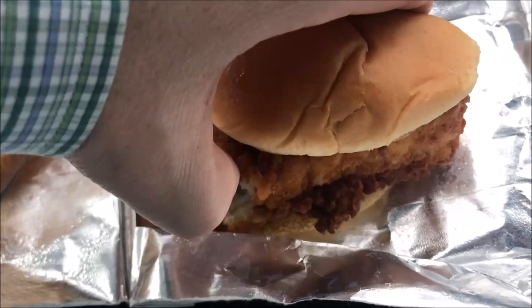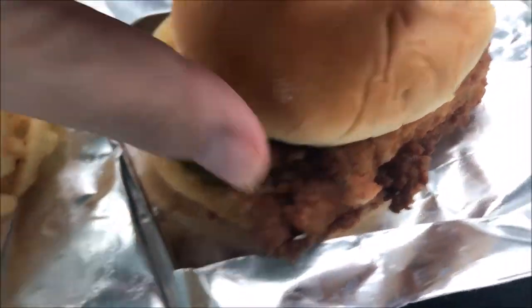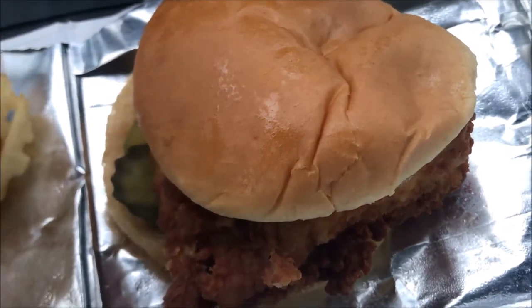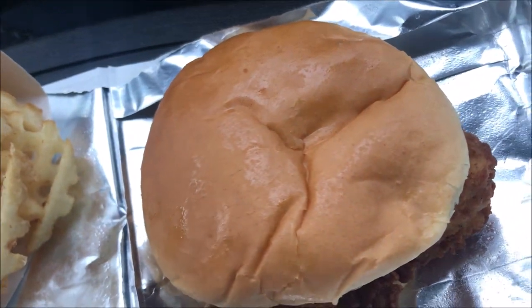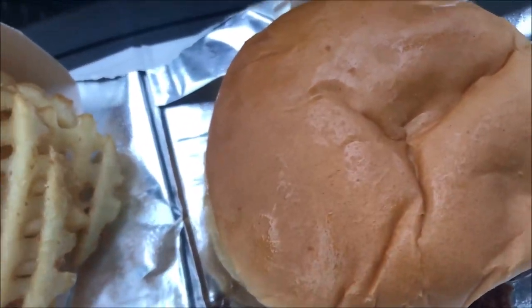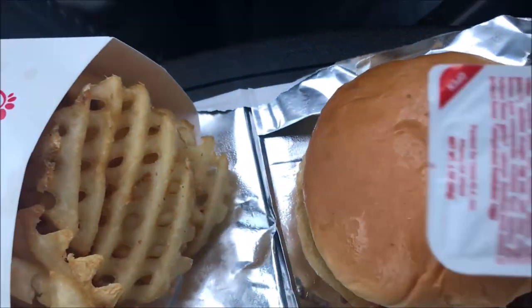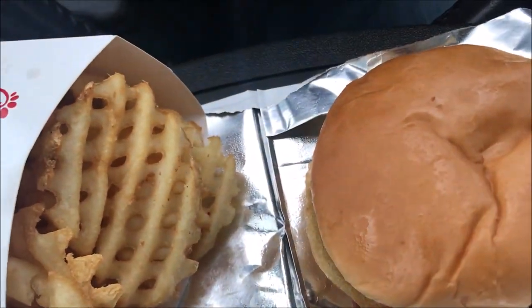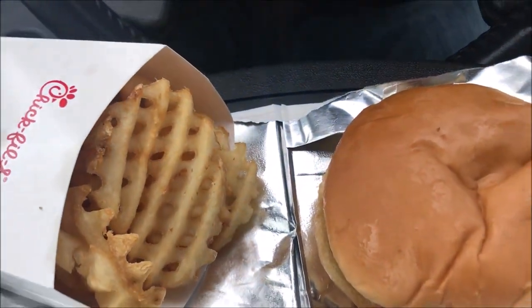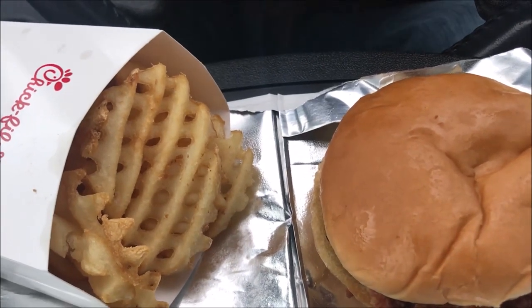It's just fried chicken and pickles - that's about it. I didn't order the deluxe; the deluxe comes with tomato and lettuce but it's not worth it to me. I also ordered some Chick-fil-A sauce - it's this orange sauce I'll put on my chicken sandwich and dip my fries in too.